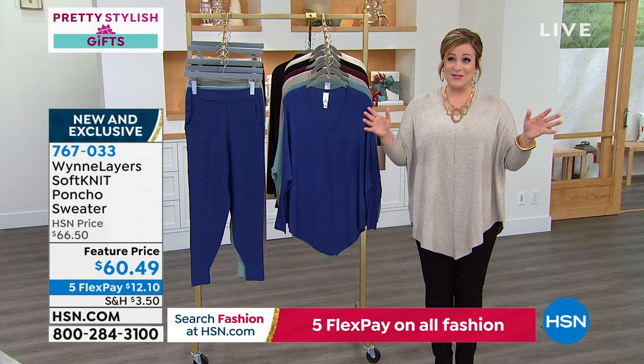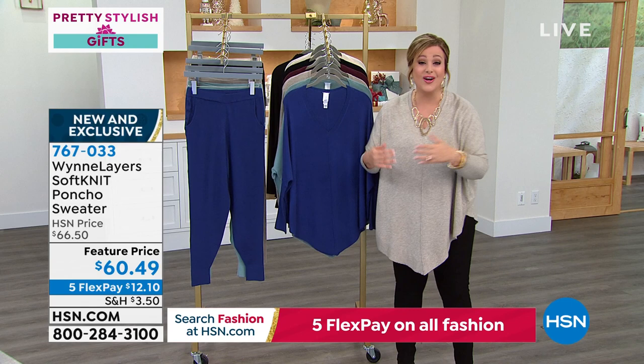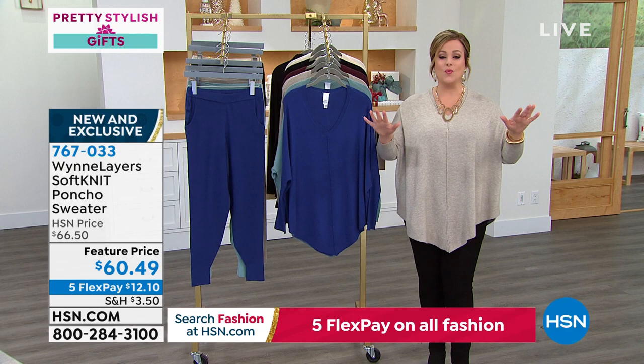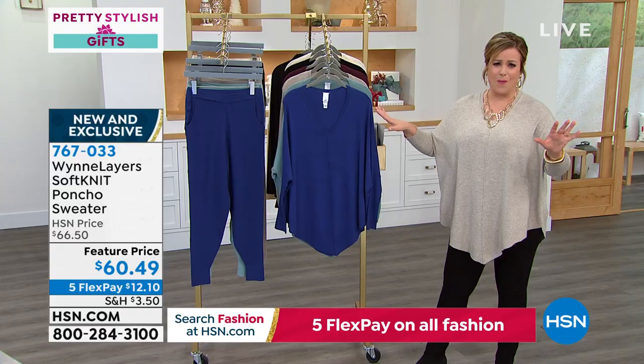I reach for this sweater because by the time I get to HSN I've had an entire full day — wake up at 6:45 to get the boys ready for school, prep, cook, do everything. By the time I'm here I just crave comfort. This feels like cashmere, it's an absolute dream — without the cashmere price. It's got very flattering lines and if you can get it in more than one color you will use it year after year. We've got that brand new twilight blue — what a gorgeous shade.